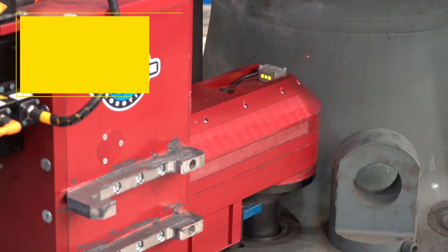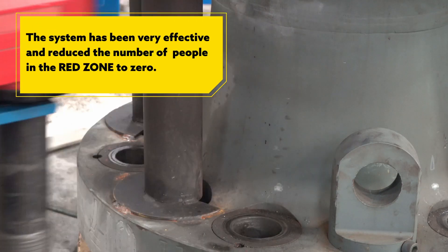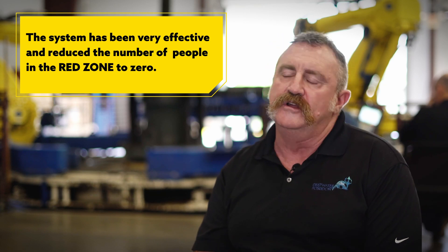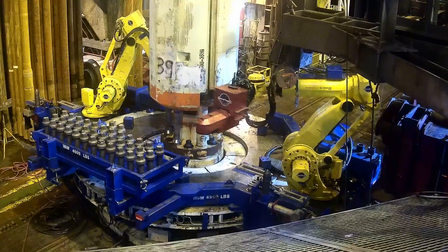It's been highly successful right off the bat. In our first riser runs we were able to reduce the number of people in that red zone area to zero while we had equipment moving.